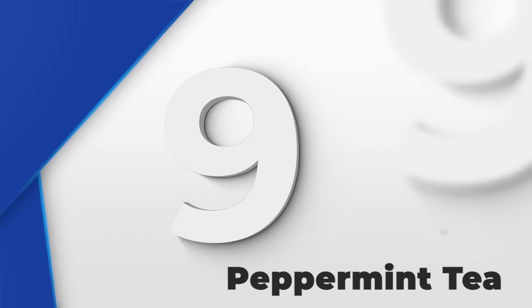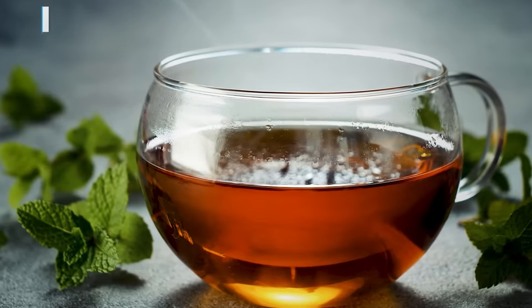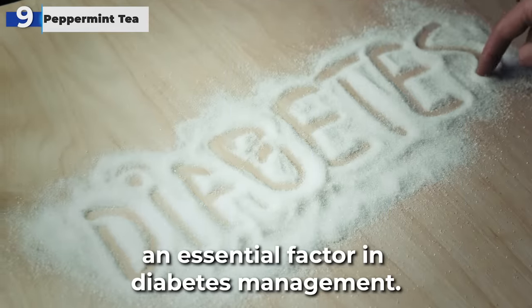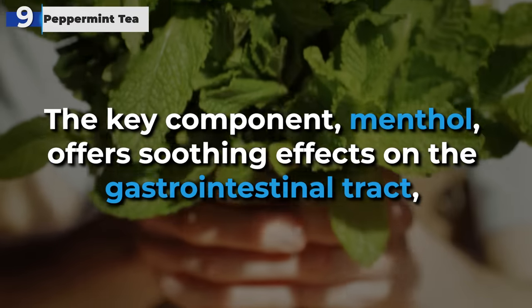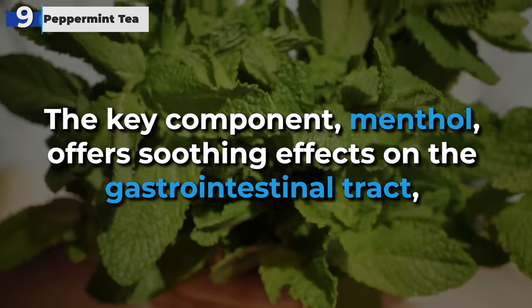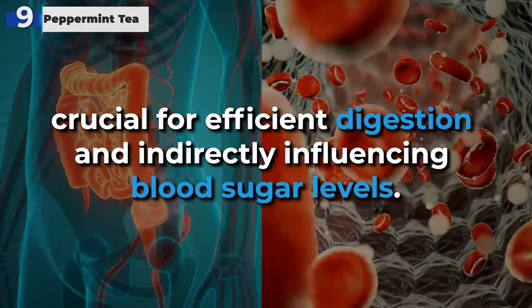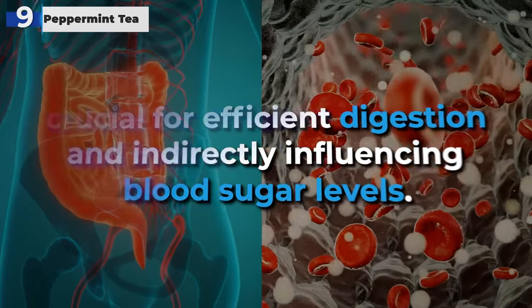At number 9, peppermint tea is notable not only for its refreshing flavor but also for its beneficial impact on digestive health, an essential factor in diabetes management. The key component, menthol, offers soothing effects on the gastrointestinal tract, crucial for efficient digestion, and indirectly influencing blood sugar levels.